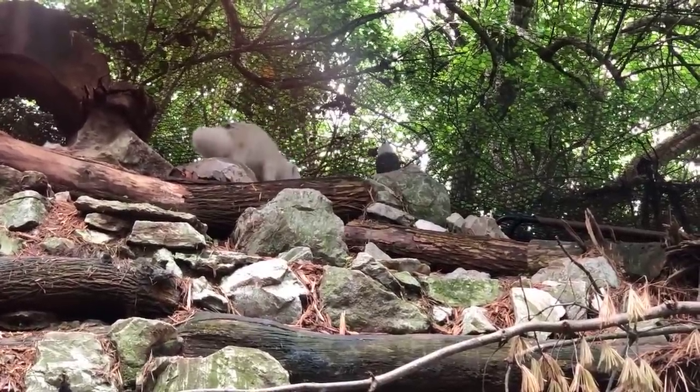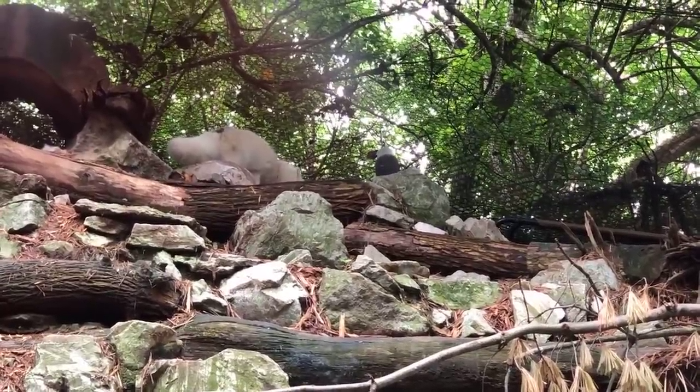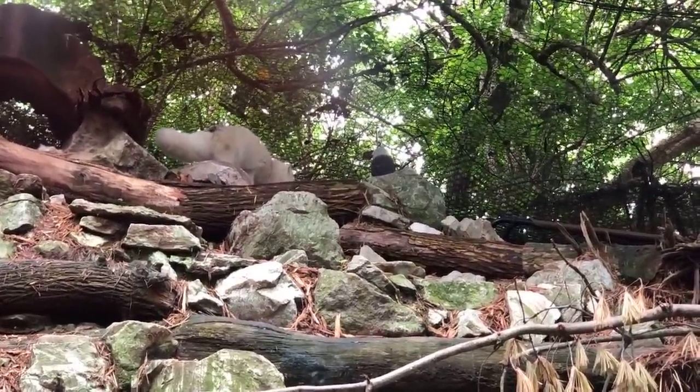Neil wants to know if they bark. They do, and it's not like a dog bark — it's a very unique sound, but all foxes bark.